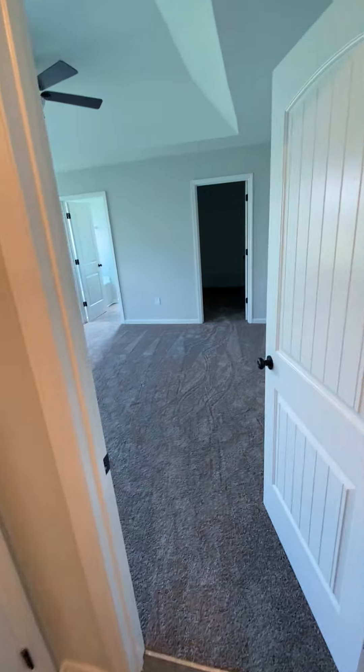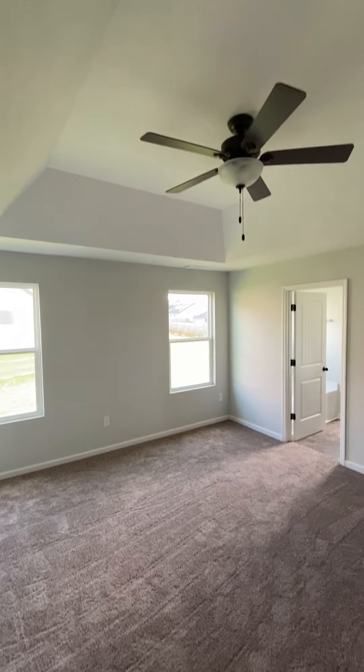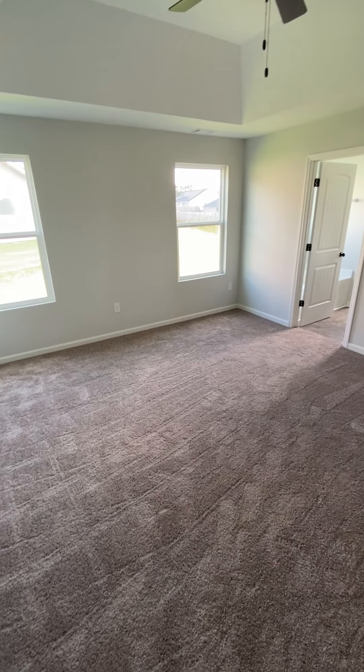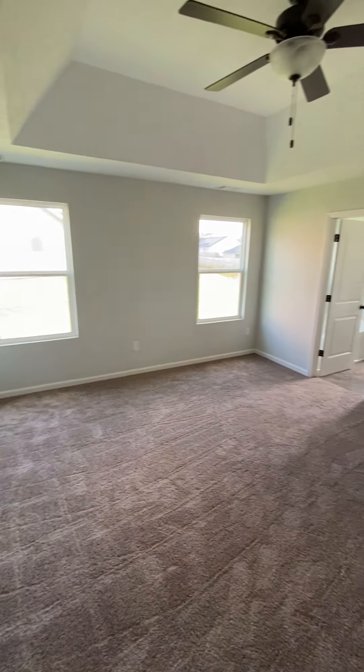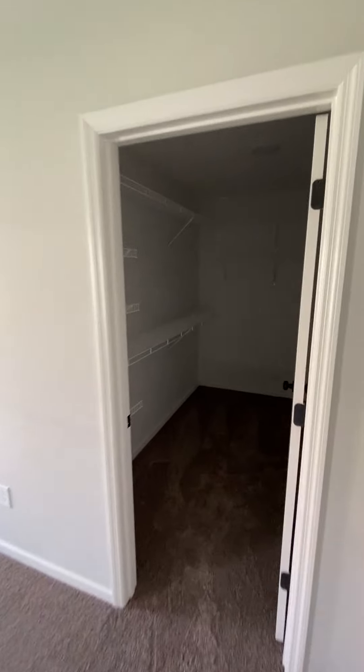And then we step into the owner's bedroom. Walk-in closet, similar to the one at Haines Station.